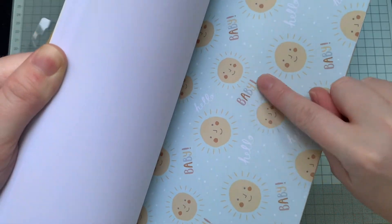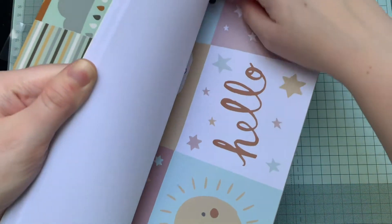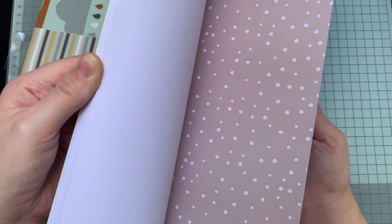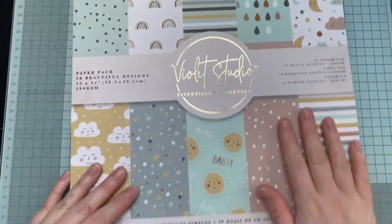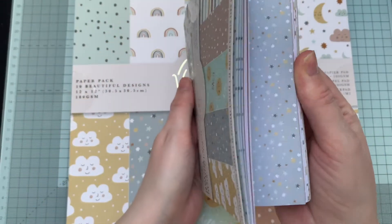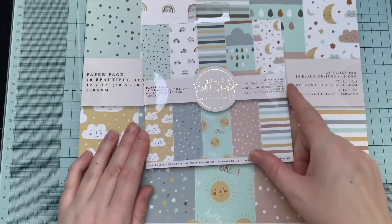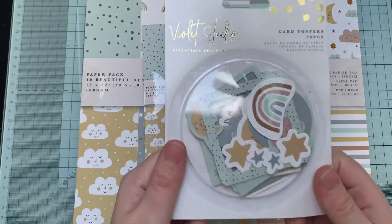That one's quite specific — 'Hello Baby' — but most of them, even like these ones, the cards here, you can use them for other stuff really. And the rainbow papers too. So there's that one, and I've also got the six by six of that as well that I'm giving away. It's similar, just smaller size pages, and obviously not all the toppers that you can cut — all the cards.